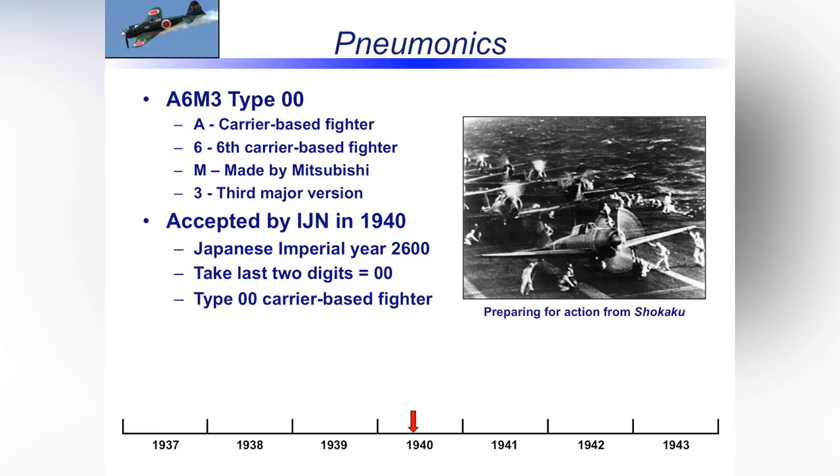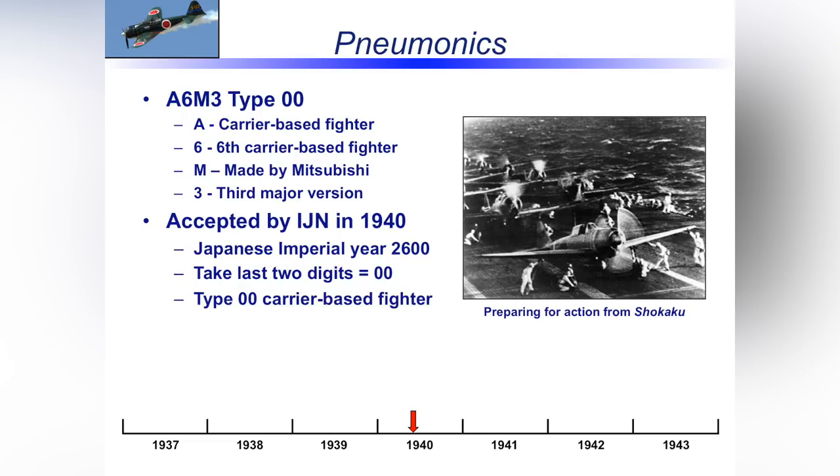A little about the aircraft designation: A6M-2, A6M-3, Type-0, Model 21. 'A' stood for carrier-based; '6' meant it was the 6th in the series of carrier-based fighters; 'M' meant manufactured by Mitsubishi; and the number indicated the major version. The aircraft first flew in April 1939 and was accepted by the IJN in the summer of 1940 — Imperial Year 2600. They took the last two digits, '00,' and it became the Type-0 — hence, 70 or 80 years later, we're calling it the Zero.